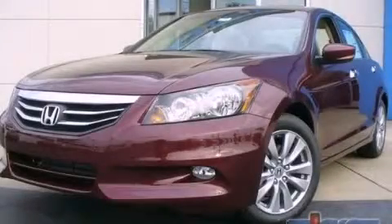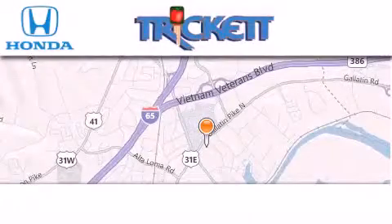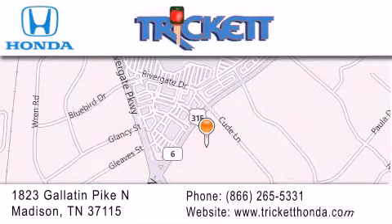Please call us today for more information on this great vehicle. Thank you for considering Trickett Honda for your next luxury vehicle. If you have any questions, please visit our website, give us a call, or stop by our dealership located at 1823 Gallatin Pike North in Madison.